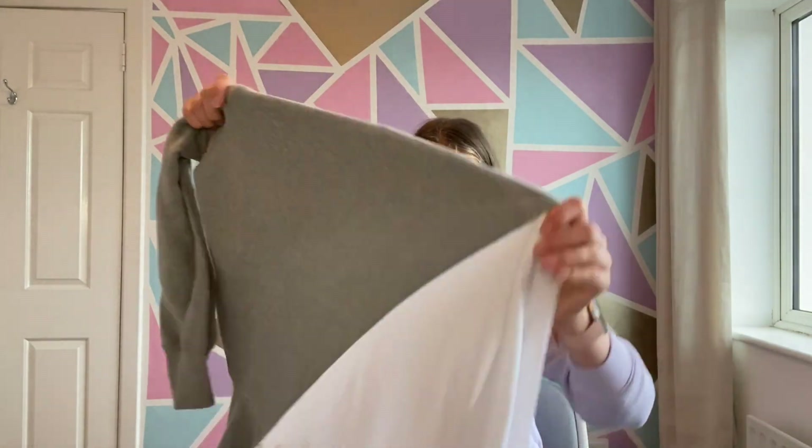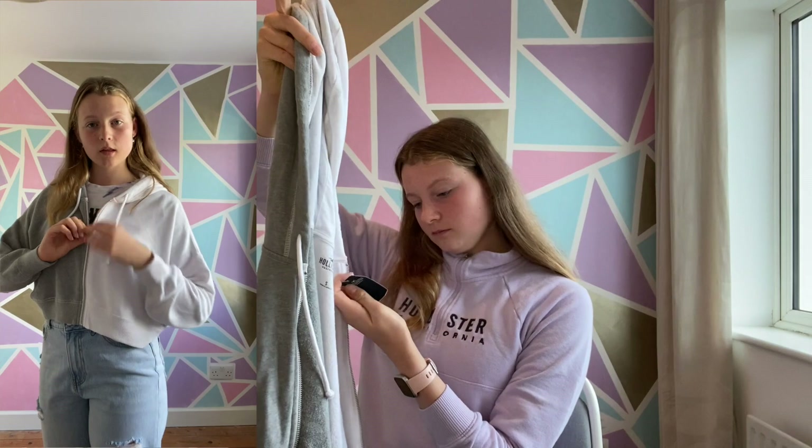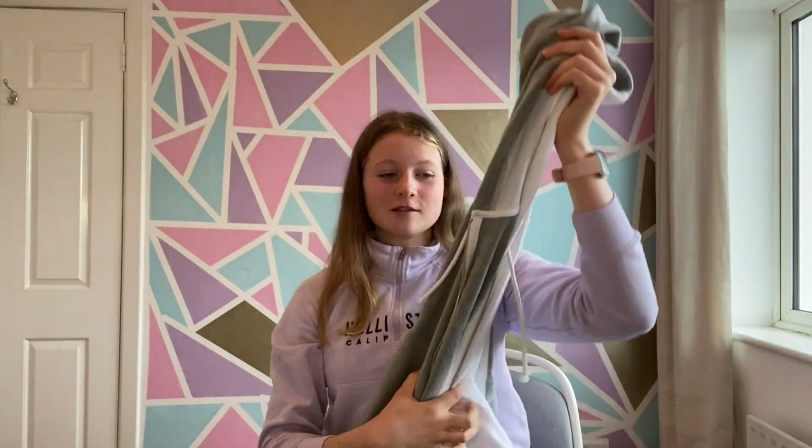Moving on to Hollister, I got this gorgeous athleisure half-zip hoodie. I'm mostly focused on getting nicer clothes but I could not leave this — it was reduced from £39 to £26.99, which I think is pretty good. It's going to be perfect for sports and just lounging. I also got a pair of jeans but they're quite short so I'm going to return them and potentially get something else.